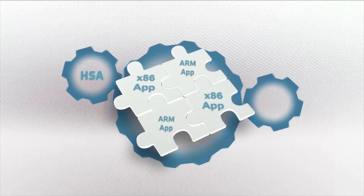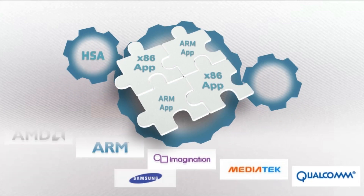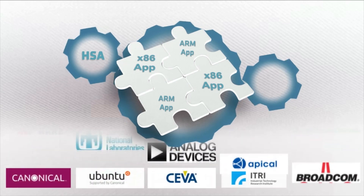To achieve these requirements, industry-leading companies have joined hands to create the Heterogeneous System Architecture, or HSA, an open standard platform that is designed to simultaneously deliver dramatic improvements across computing performance.